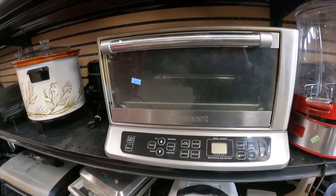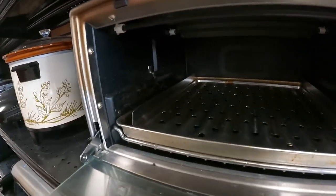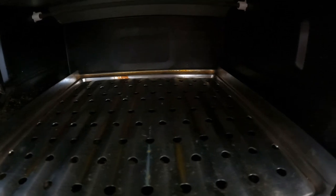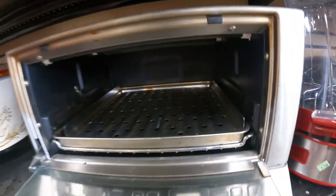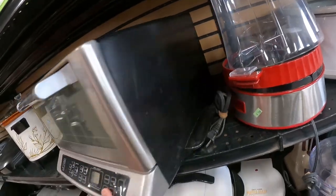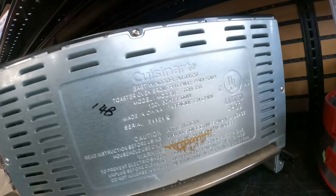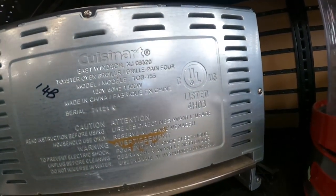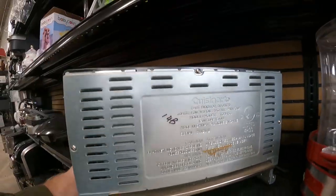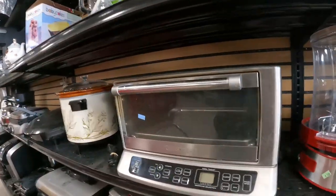This item is a Cuisinart toaster oven with a digital screen, a bit dirty on the inside. When you resell these, they have to be very clean — buyers are very picky. If they're buying a used kitchen item, you'd think they'd expect it to be a bit dirty, but I've had returns because there were too many crumbs. That being said, these are still big profit items.